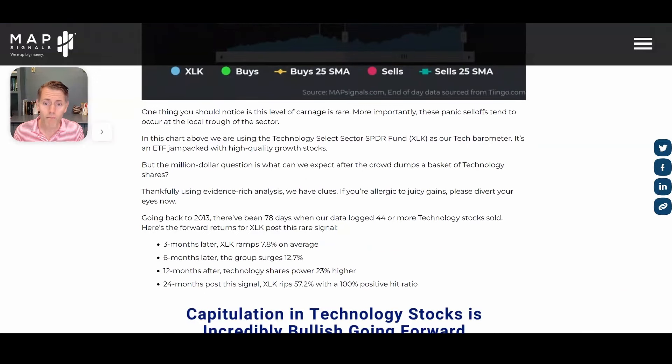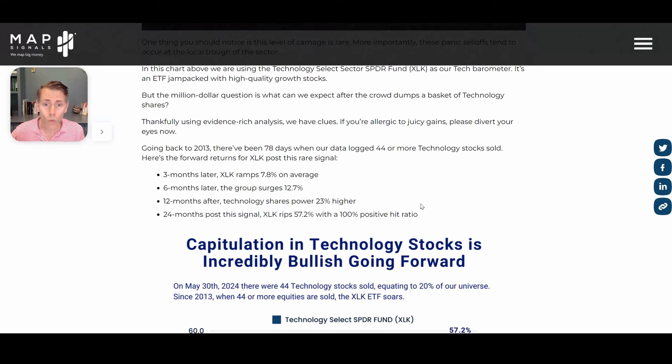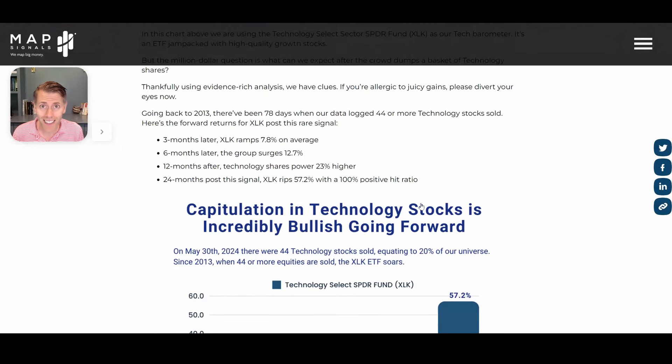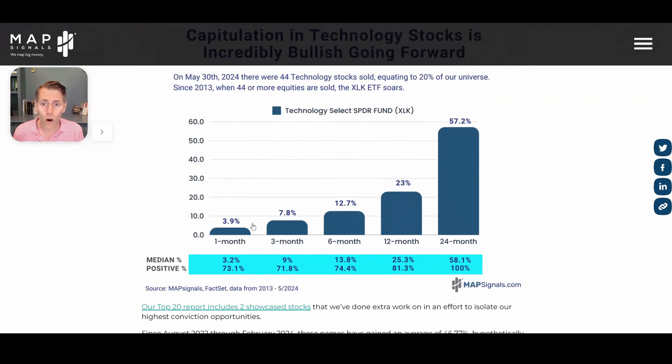Here's the deal: going back to 2013, I singled out every single moment where there were 44 or more technology stocks getting sold. There were 78 discrete times when this happened. Check this out — one month later, XLK, the SPDR Technology Sector ETF...